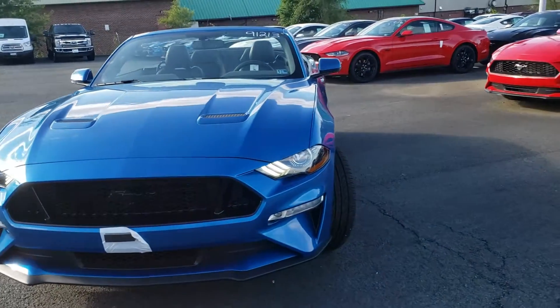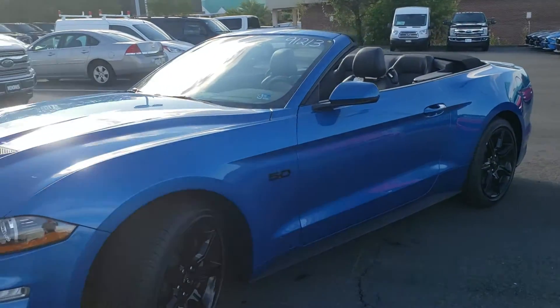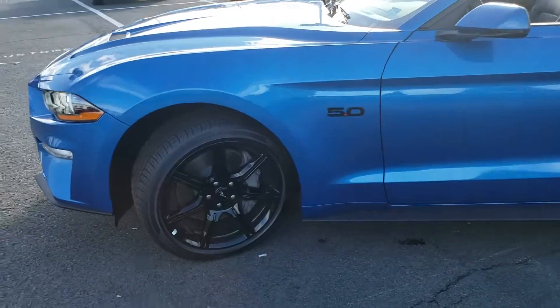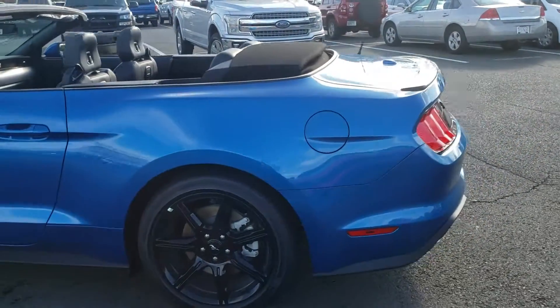Hey Scott, Ethan here at Coomster Island Corps. I want to send you that walk-around video I promised you last night. This is the 2019 Velocity Blue Mustang GT Convertible with the black accent package. I think it looks really great, especially with the black wheels and badging on the blue — it just really pops.